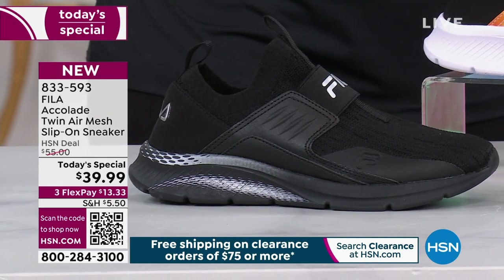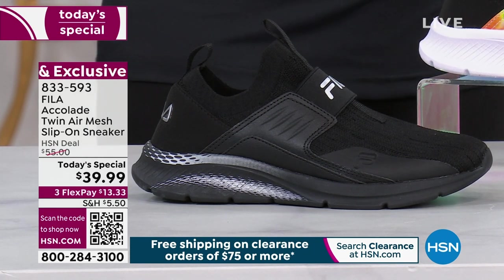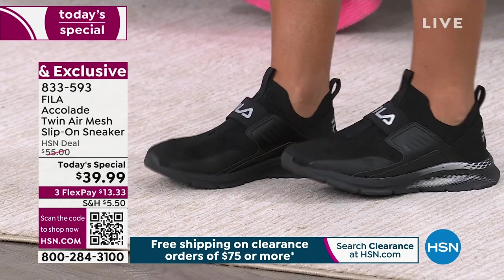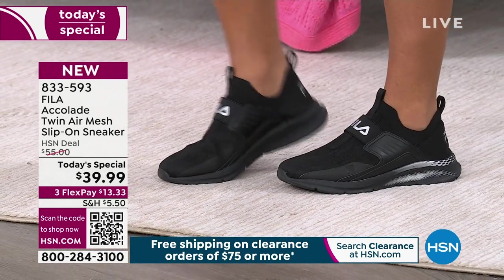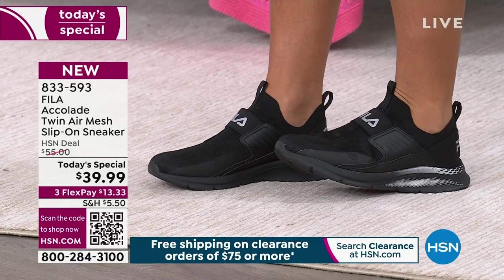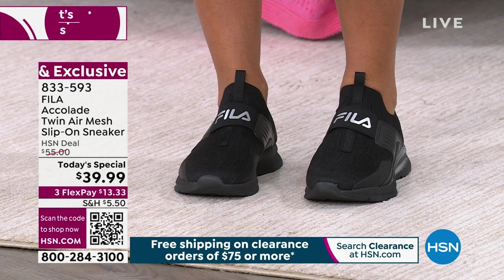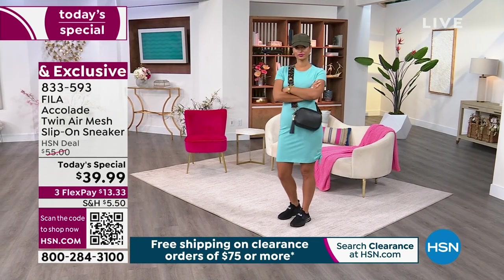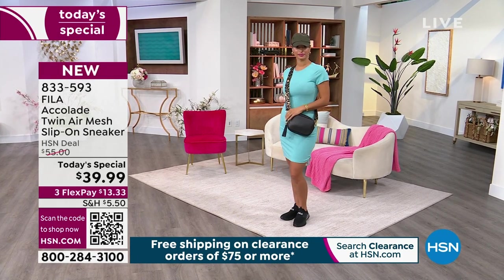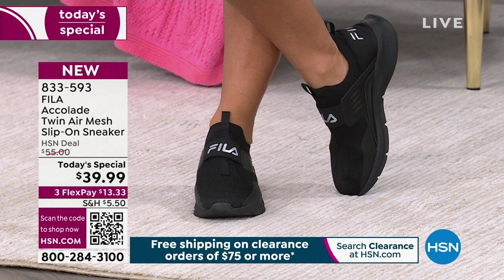We are over a century old and have always been pushing boundaries in athleticism and performance. We've seen Olympians wear our designs and shoes, and we transitioned into a lifestyle brand. When we speak of performance, it's not just on the court — it's all the busy duties we do in day-to-day life: grocery shopping, working, picking up the kids from school, traveling, walking the dog. You want something fashionable that gets you through your day. That is what Fila is committed to — making performance beautiful.